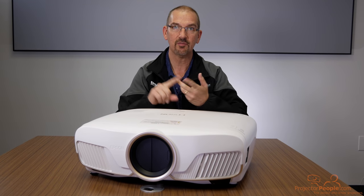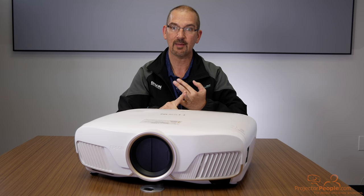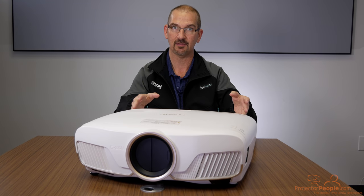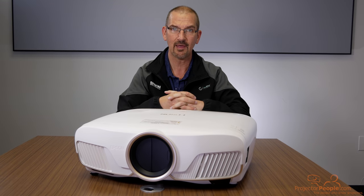It has motorized lens shift, motorized focus, motorized zoom — 2.1 zoom ratio. All of the throw ranges are exactly the same. So this is a fantastic, very flexible installation piece. It can fit anywhere from 10 to 20 feet in your room depending on the size of screen you have.